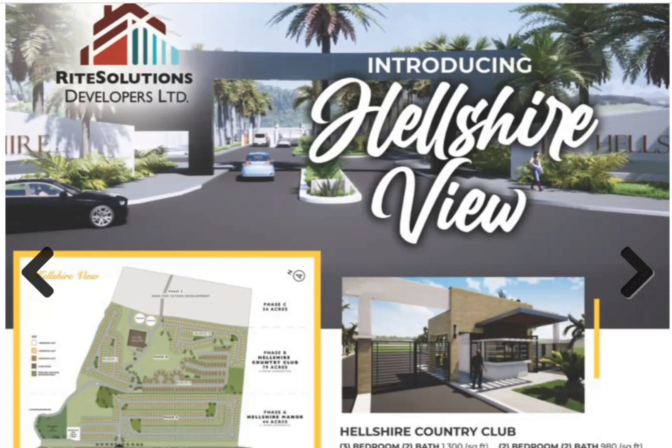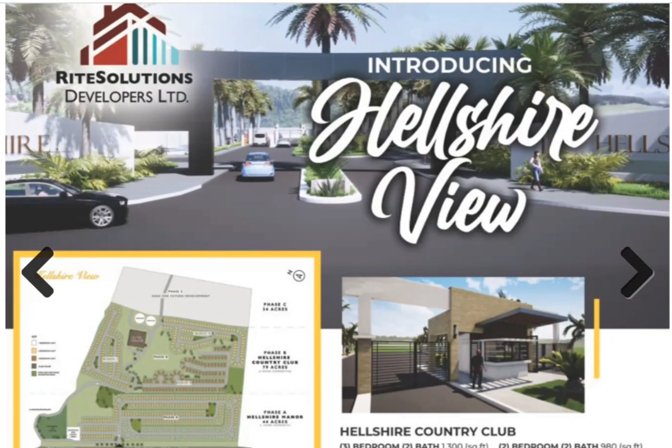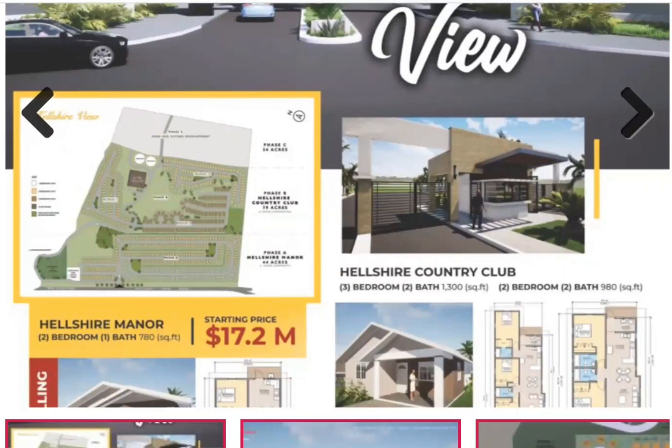Hey property hunters, welcome back to another video. If you are new here, a special welcome to you. We will be looking today at Elshar View, located in Portmore. Remember to like, share, hit that notification bell and subscribe for more exciting videos on what is happening in terms of development.